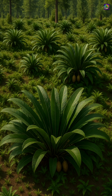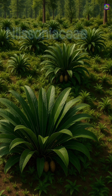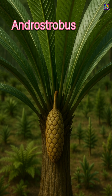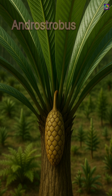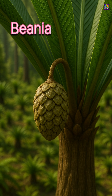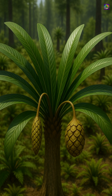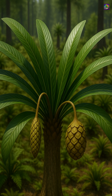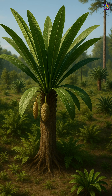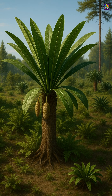These plants belonged to the extinct family Nilsoniaceae and carried reproductive structures that were just as characteristic. Male organs, known as androstrobus, were slender cones composed of tightly arranged microsporophylls, while female structures, called benia, bore compact and often peltate sporophylls that protected developing seeds. Both types of reproductive organs grew near the bases of the leaves rather than emerging from the woody trunk, a detail that helps paleobotanists recognize Nilsonia in the fossil record.